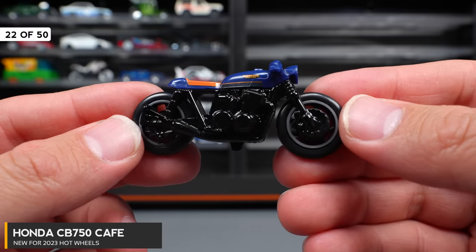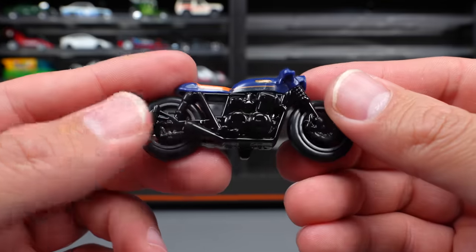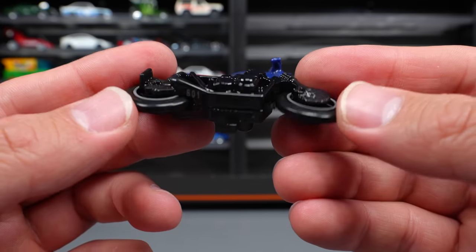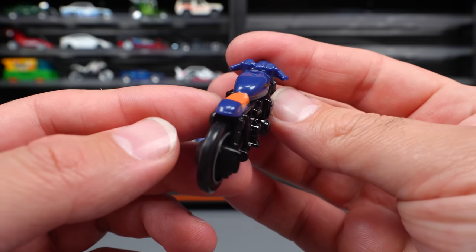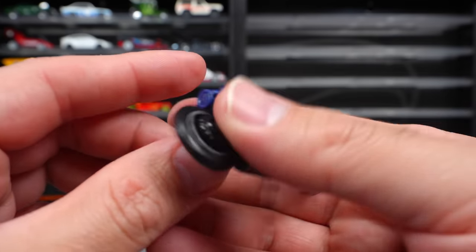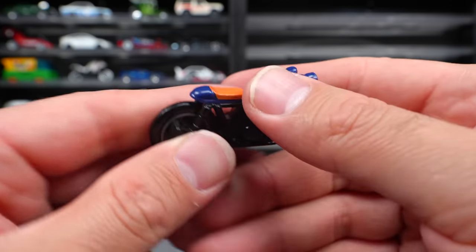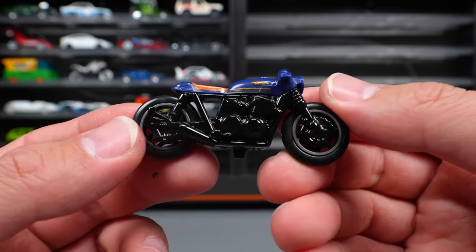Honda CB750 CAFE-A — another motorbike release, and this is probably one of the coolest motorbike releases because the tires on it look really cool. They look like really racy slick tires. I don't think I've ever seen these tires on a Hot Wheels motorbike before. Very interesting casting — kind of an old-style racer bike. Pretty neat addition to the motorbike lineup.